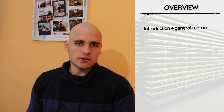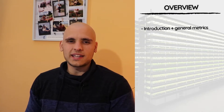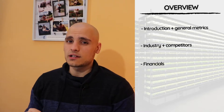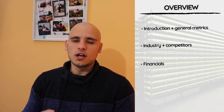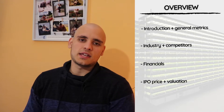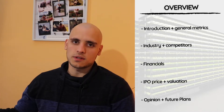First, I will start with a general introduction to the company and we will also look at some key metrics, followed by a quick look at the industry and competitors. Then we will go into the financials, comparing Edible Garden with two competitors I selected: Hydrofarm Holdings and AppHarvest. Then we will go into the IPO price and valuation, which we will also compare to the two competitors. And finally, as always, I will be giving my personal opinion on the company and my future plans with it.